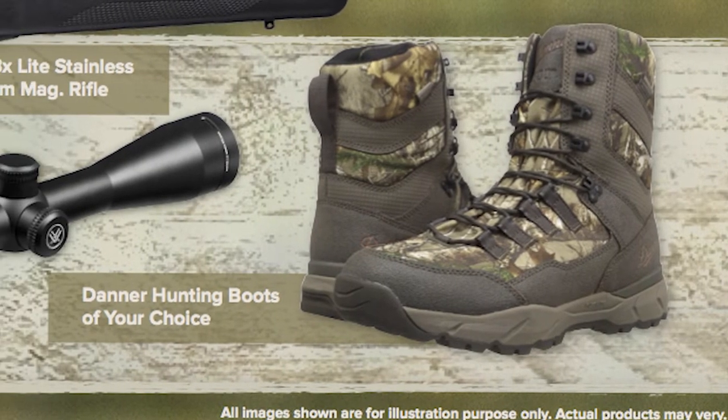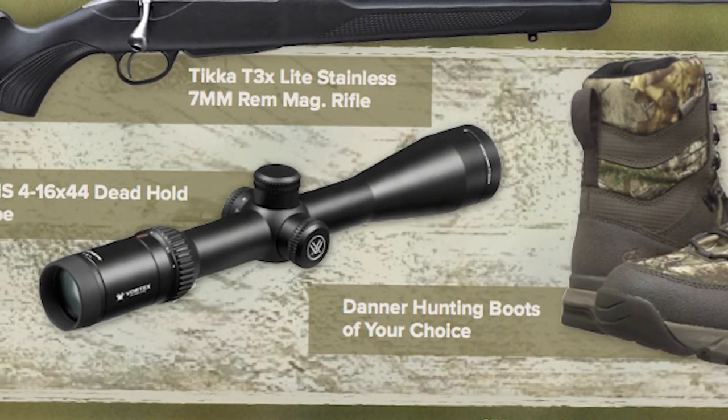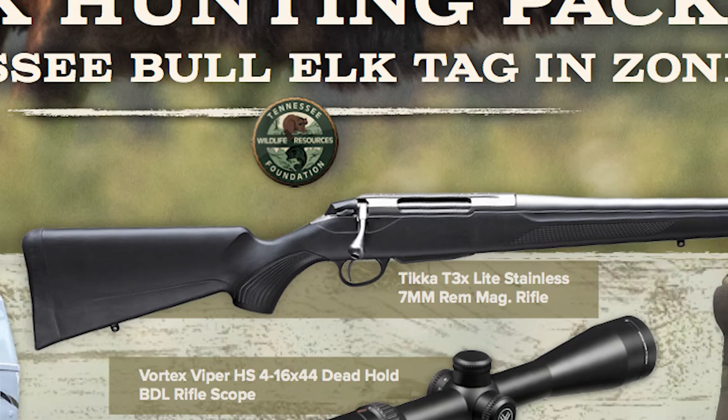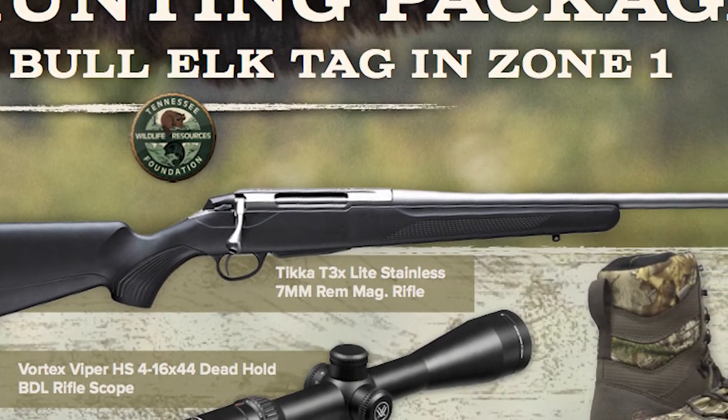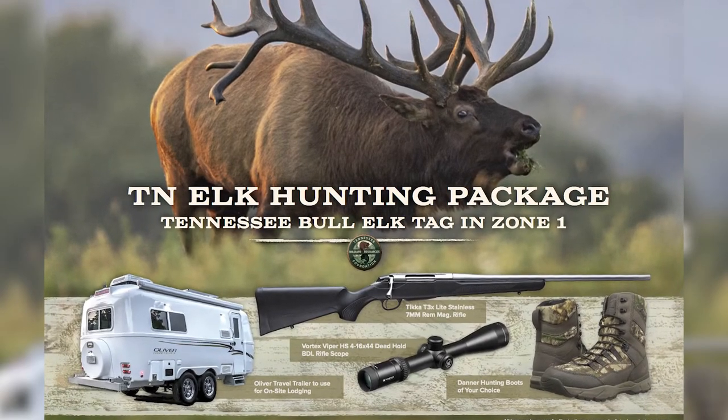The winner will also receive a choice of Danner hunting boots, a Vortex Viper HST 4-16x44 rifle scope, and a Tikka T3x Light Stainless bolt-action seven millimeter Remington Magnum rifle.